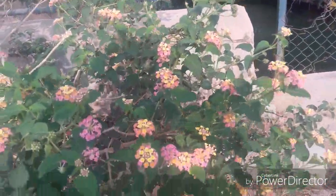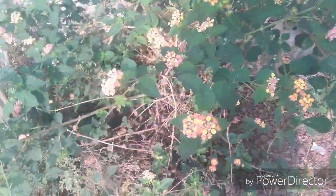They have these tricoloured flowers — it comes in pink, orange and yellow.